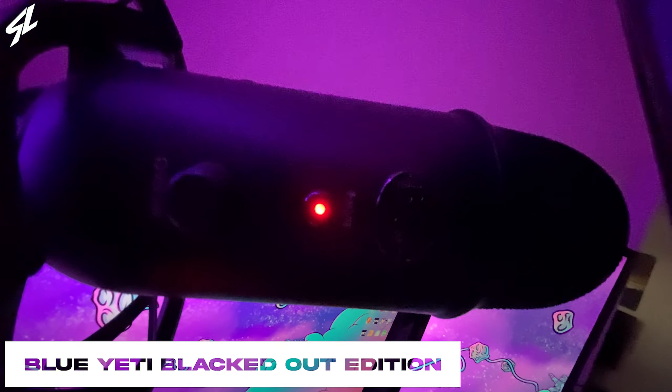The mic that I'm using right now is the Blue Yeti — it's the fully blacked out version. It comes with the boom arm as well. Typical streamer with the boom arm and the Blue Yeti, yep, I know.